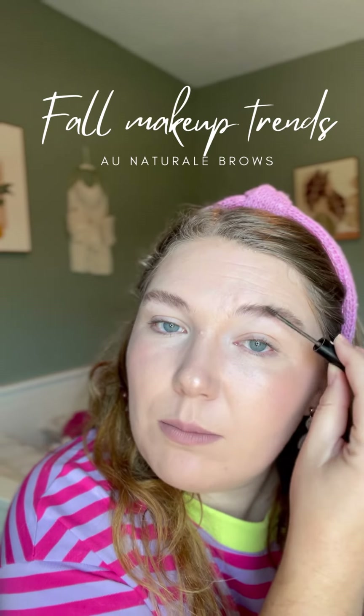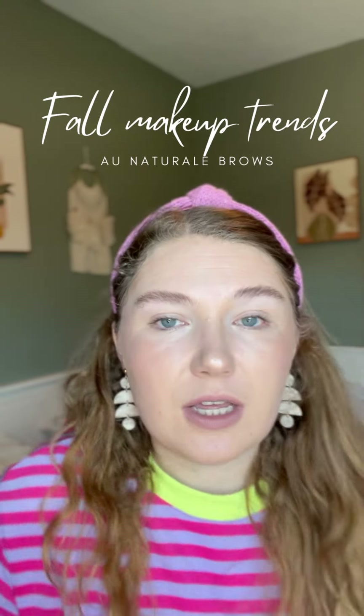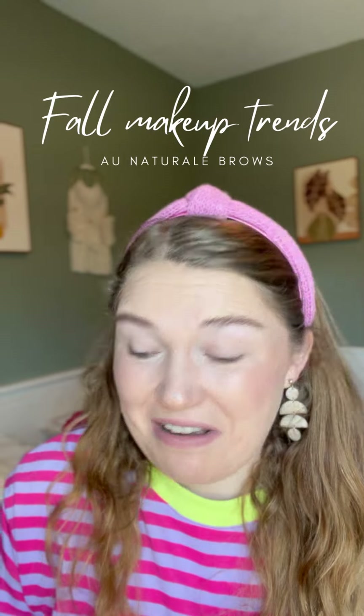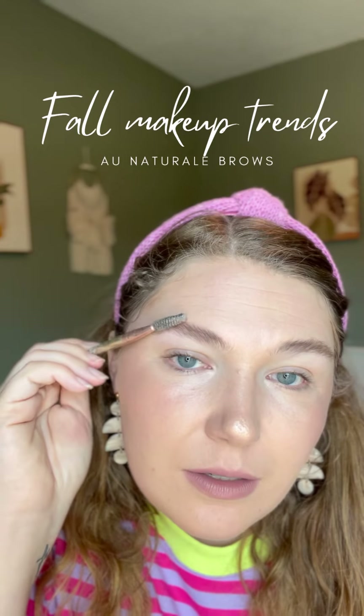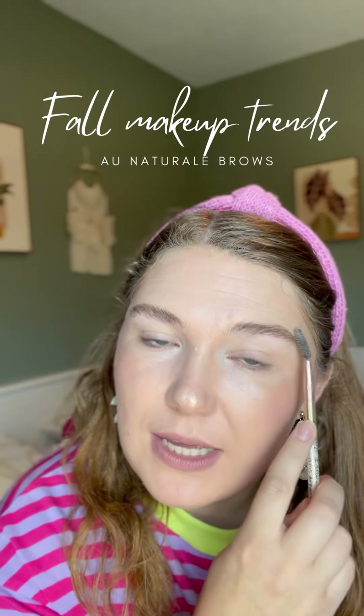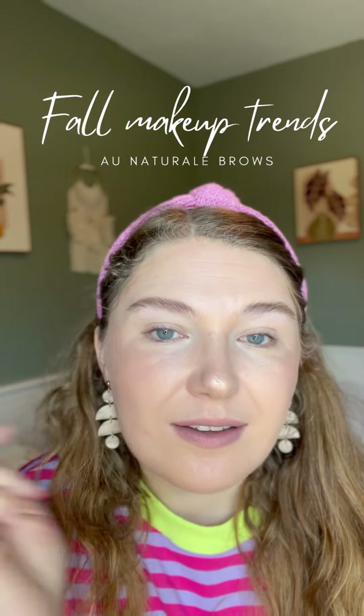Some people kind of like this fluffy look. I am personally not a fan, so what I do is just tame them a little bit. I don't really like the feathery look — if you do, you can leave them exactly like that. There you go.